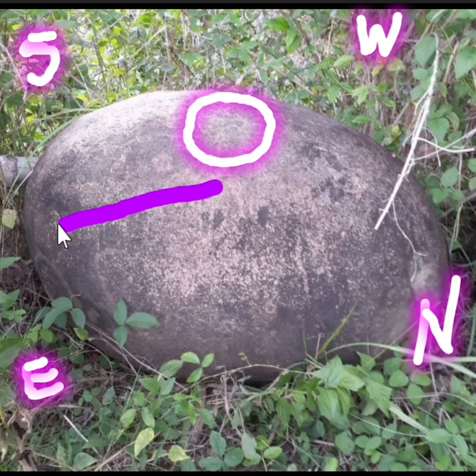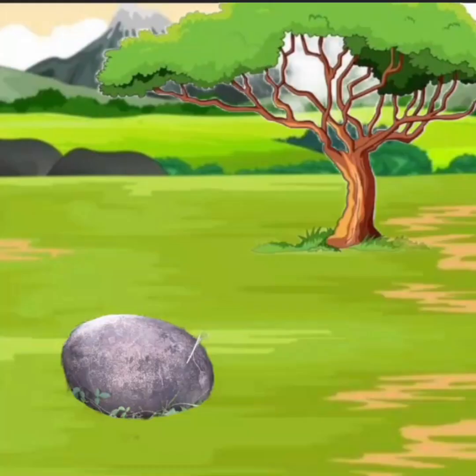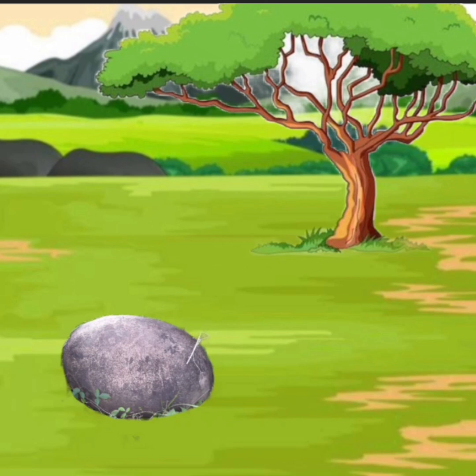Halimbawa lang, kung ang lumang punong kahoy nandyan banda sa pagitan ng south at saka east — south-east — matubig na area yan. Pero kung dito banda yan sa north-east, dry area yan. Kaya nandito ang ginawang illustration para masundan mo talaga.